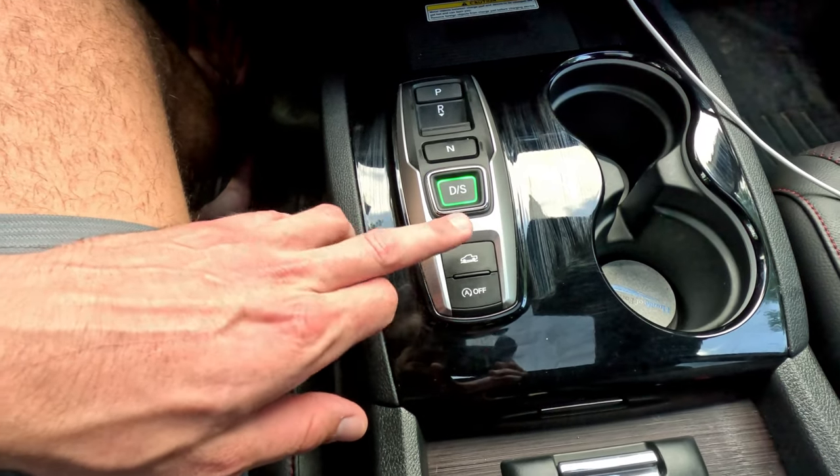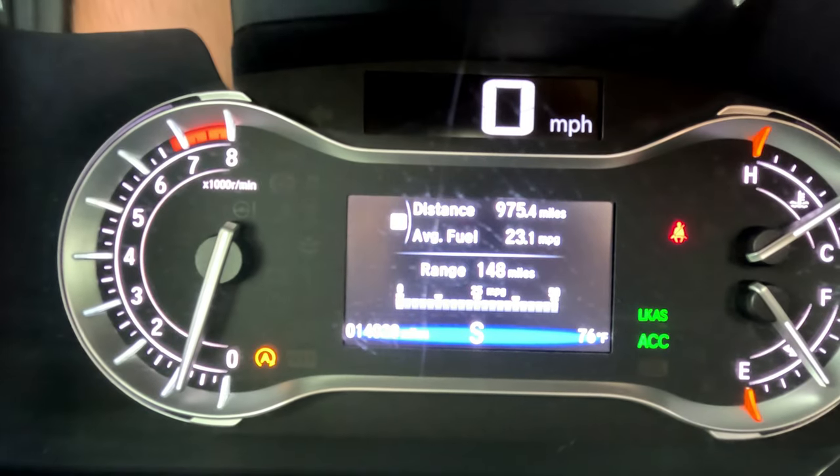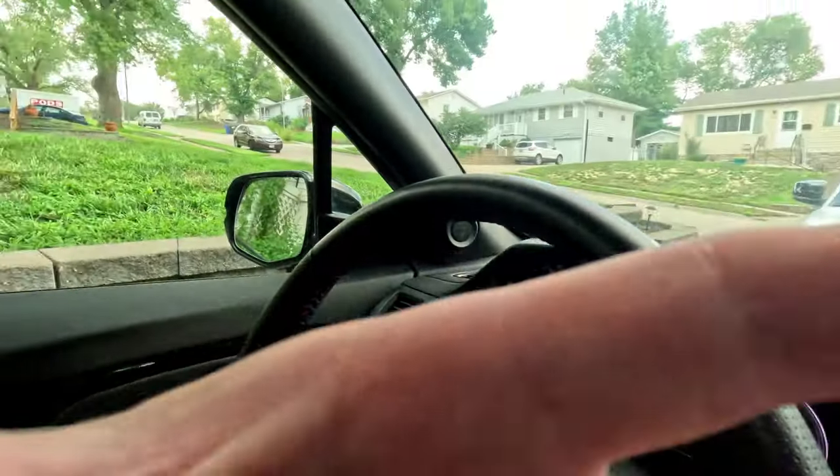There's also this button here that gives a couple of different traction options: normal, snow, mud, and sand. I've gone through about six inches of snow with this truck and it's handled quite well. I had it for one winter in Minnesota and Nebraska, going through six to eight inches of snow with no issues at all. I've passed two-wheel drive trucks and regular cars and crossovers that don't have all-wheel drive or four-wheel drive — they were stuck on ice or too much snow — so this definitely handles it well.